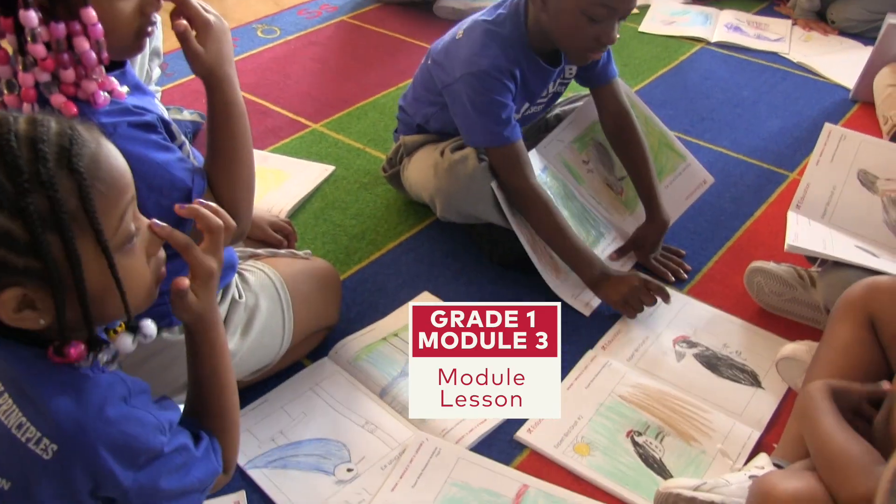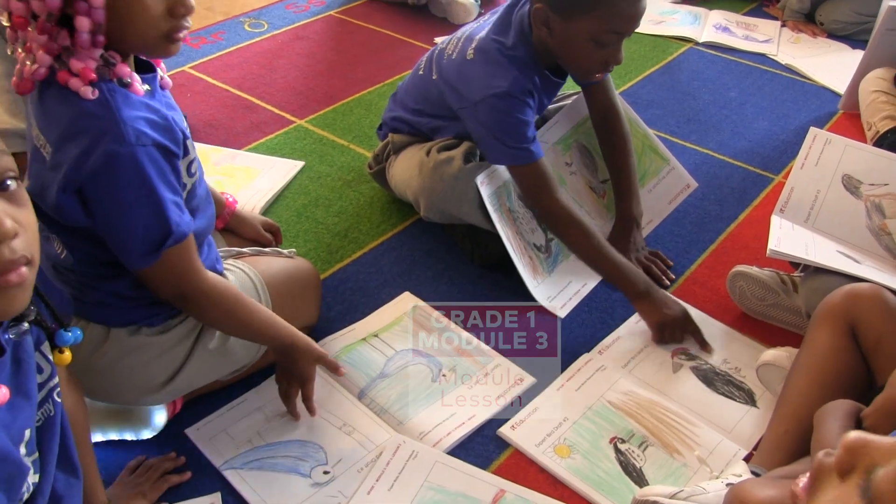Each time you've drawn your bird, your wing has gotten better. What kind of bird has a beak that can crush?